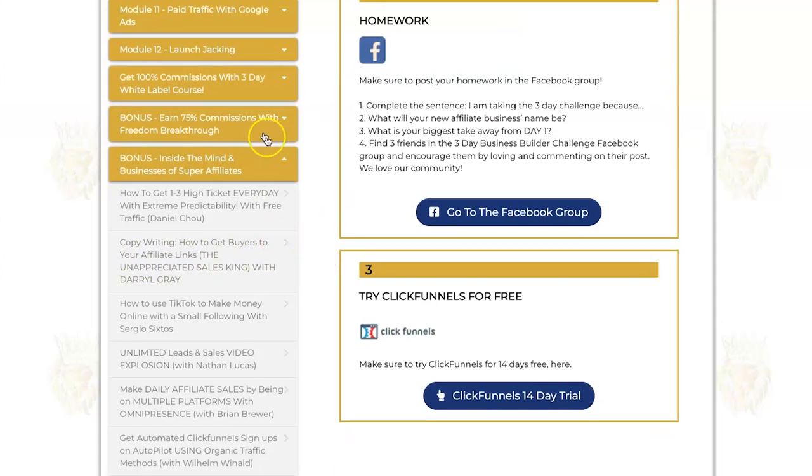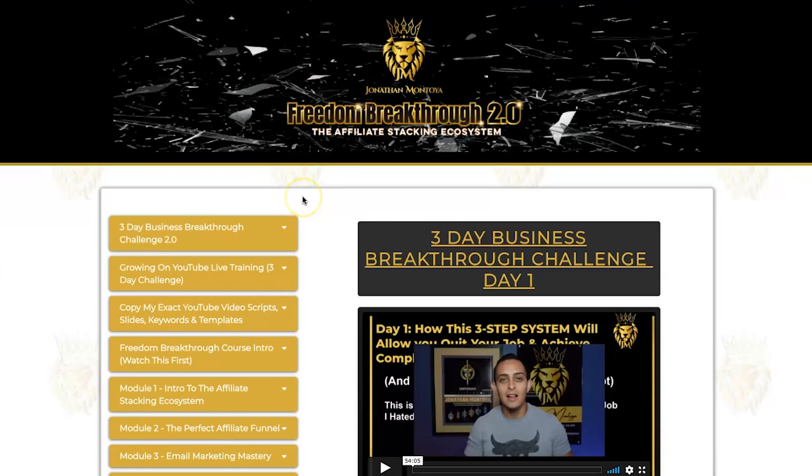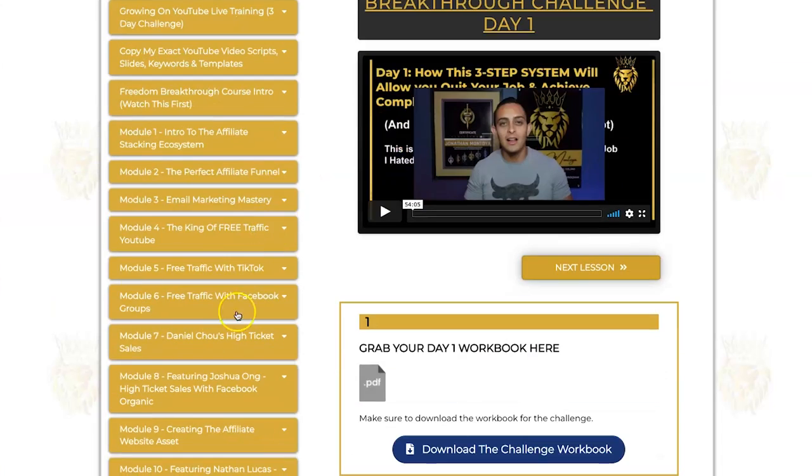One thing I want to note: this course isn't just a one-strategy wonder. A lot of people sell courses based on one specific strategy — as soon as one algorithm changes, that course becomes worthless. That's not the case with Freedom Breakthrough. It teaches you multiple different platforms, you learn from multiple different people doing multiple different strategies. If you choose even just one traffic source and commit to it, you can start seeing success quite quickly.